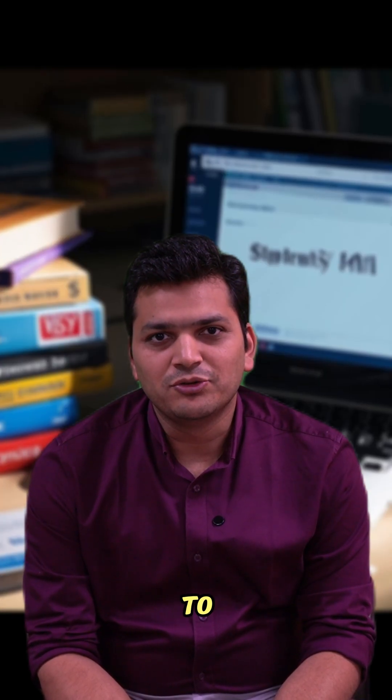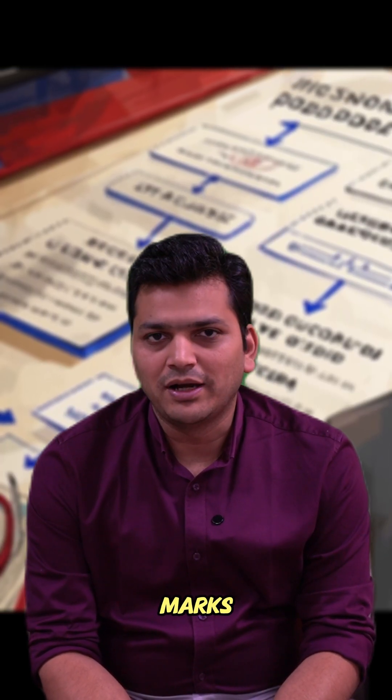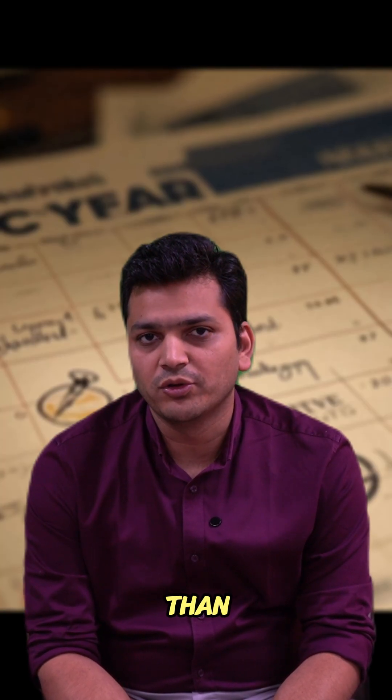There are three steps and you are eligible to give the exam after your second year of medical education. Once you complete your second year in medical school, you can appear. Step one is a pass/fail exam with no marks. Step two is CK, with a passing mark of more than 214. Step three is a practical-based exam with a passing mark of more than 200.